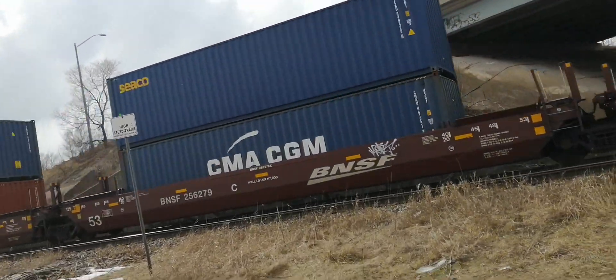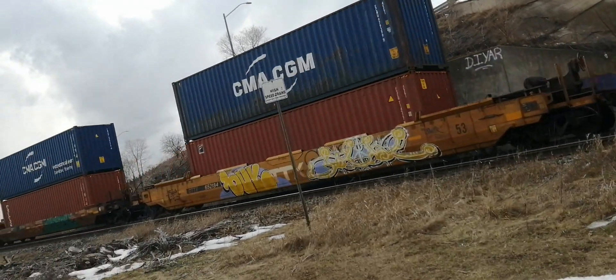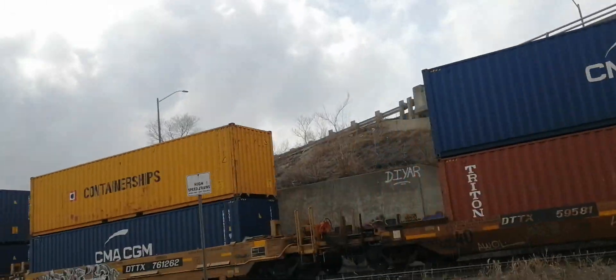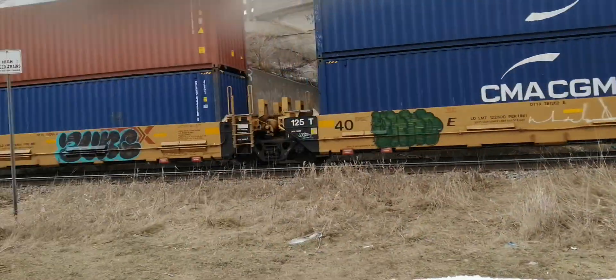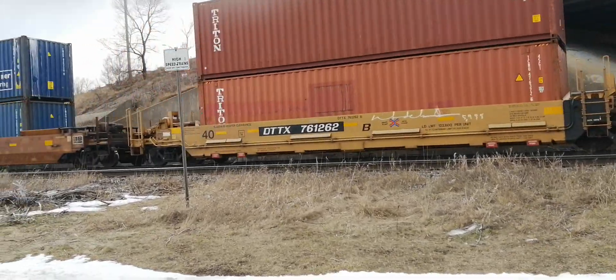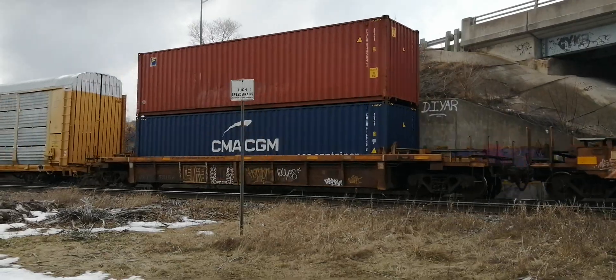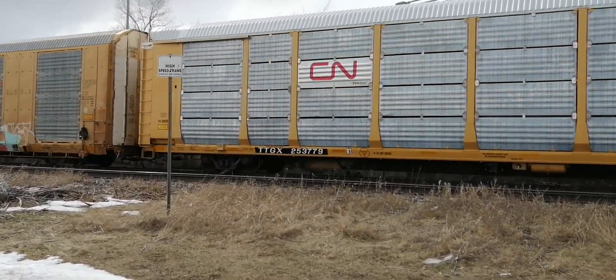Look at that, another unexpected train! We got an autorack coming out — or we have an autorack. Container ships? 422? No, not 422 — 422 doesn't have 53-foot containers. I heard it all the way through my headphones.